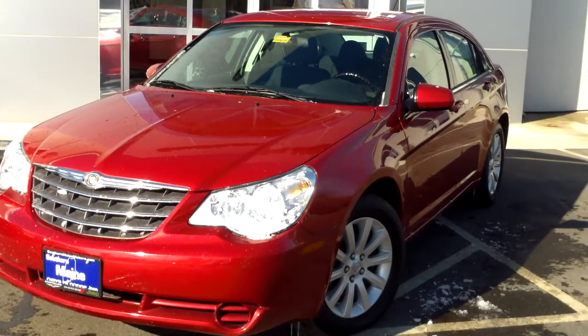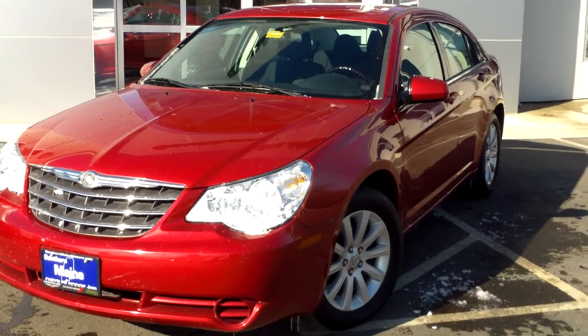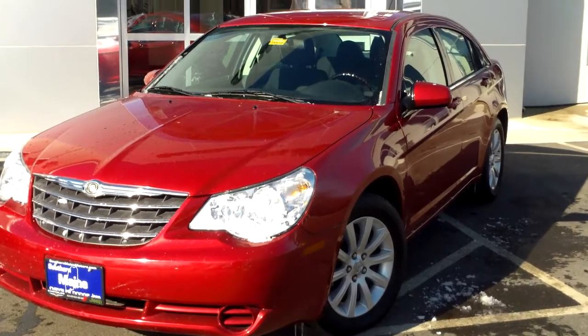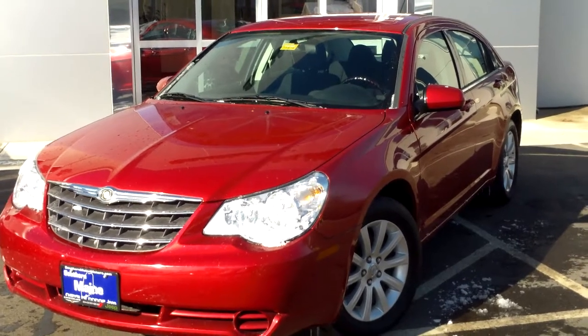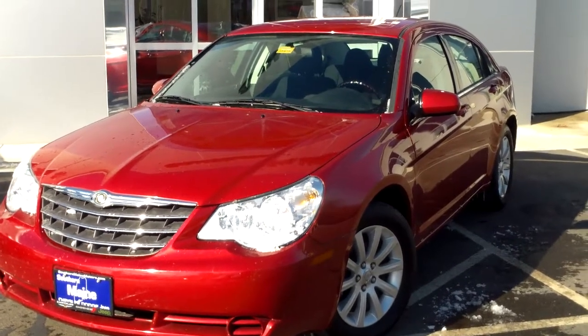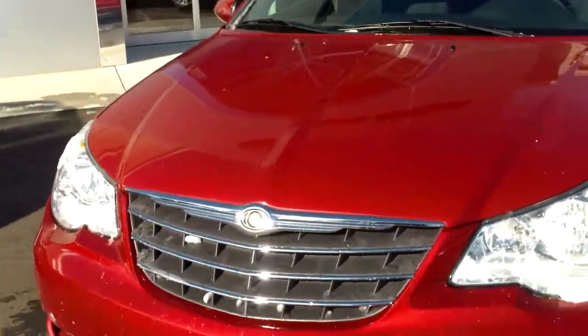Southern Maine Chrysler Dodge Jeep in Saco, Maine with stock number 8975. This is a 2010 Chrysler Sebring, a 66,000 mile four-cylinder mid-sized sedan, fun to drive, classy little mid-size with seating for five and great fuel economy. Let me tell you about all the nice features these Sebrings have to offer.